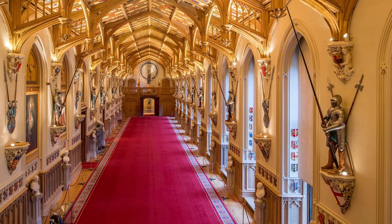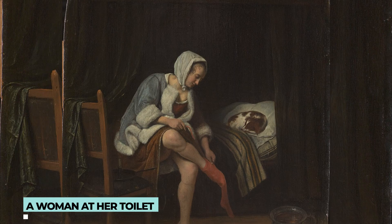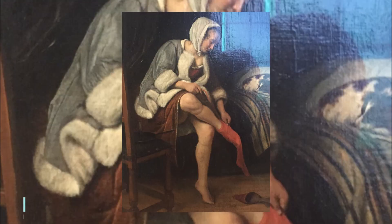A Woman at Her Toilet was painted by Jan Steen, a Dutch Golden Age painter, in 1663. The painting depicts a woman seated at her toilet in a domestic scene. In 1821, King George IV acquired this painting, and it is now displayed at Buckingham Palace.